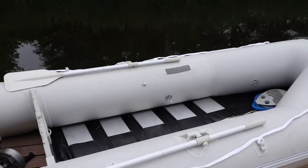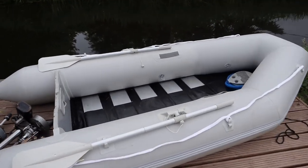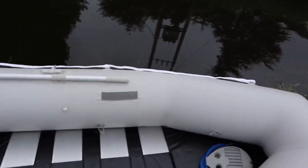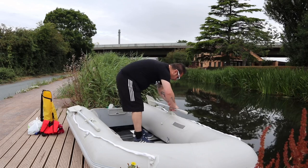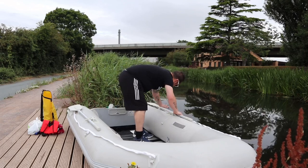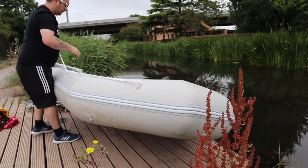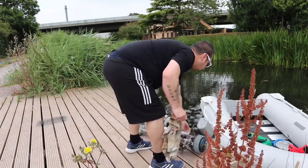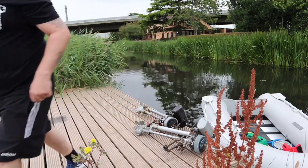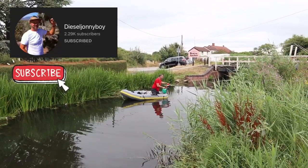This is the boring bit where we've got to pump them up, but it's got to be done. Look at her, the mighty vessel, she's all blown up now. Just time to put the oars on and then we can carry on. Look at him, happy as Larry, isn't he?